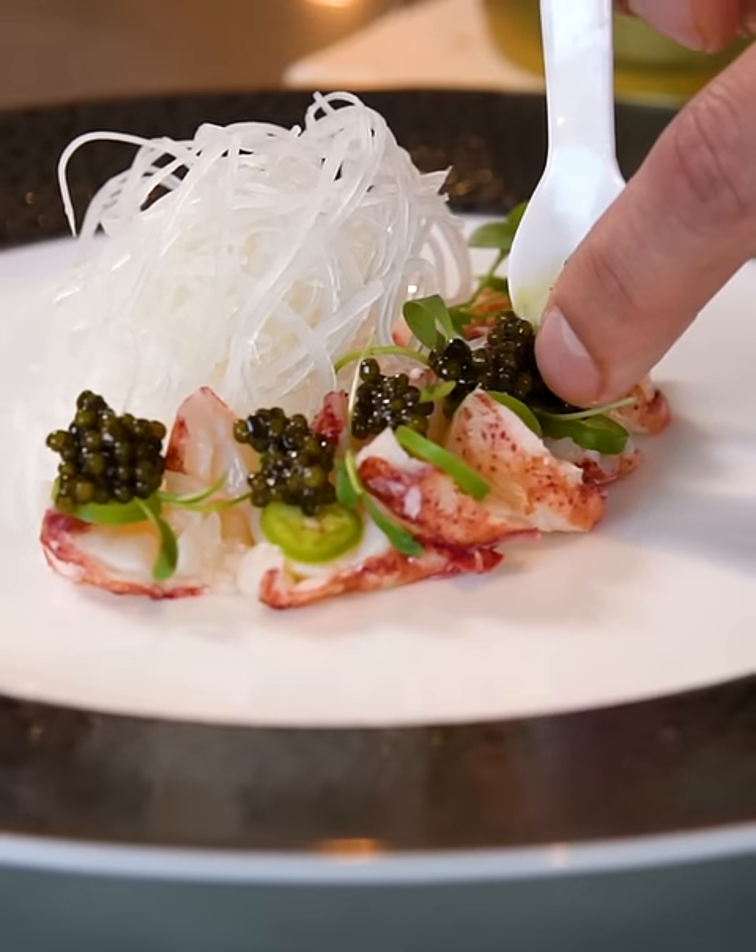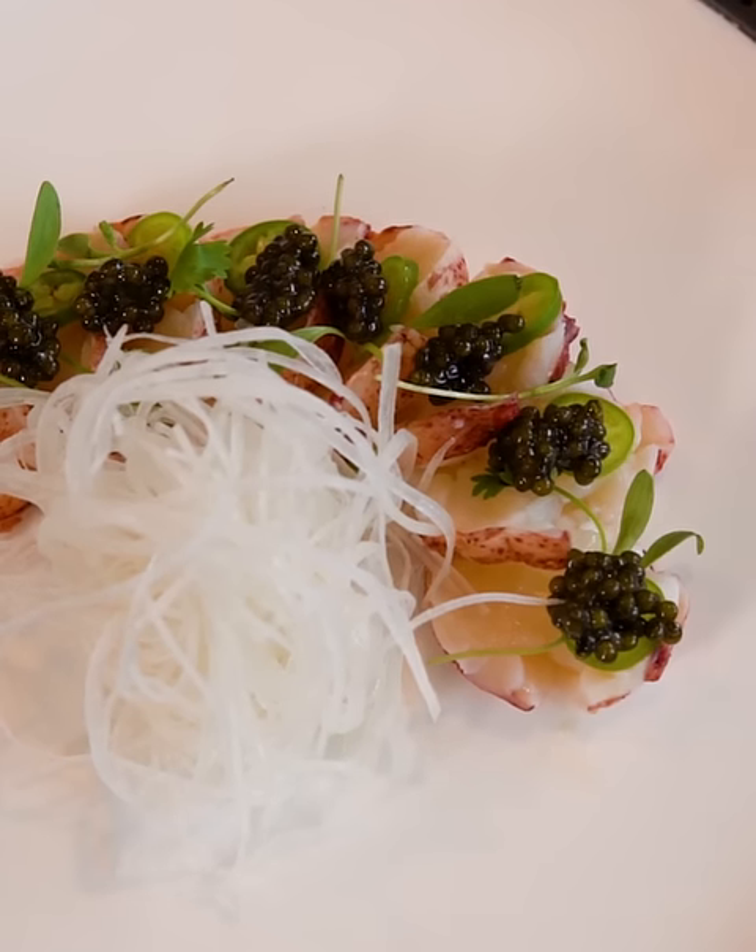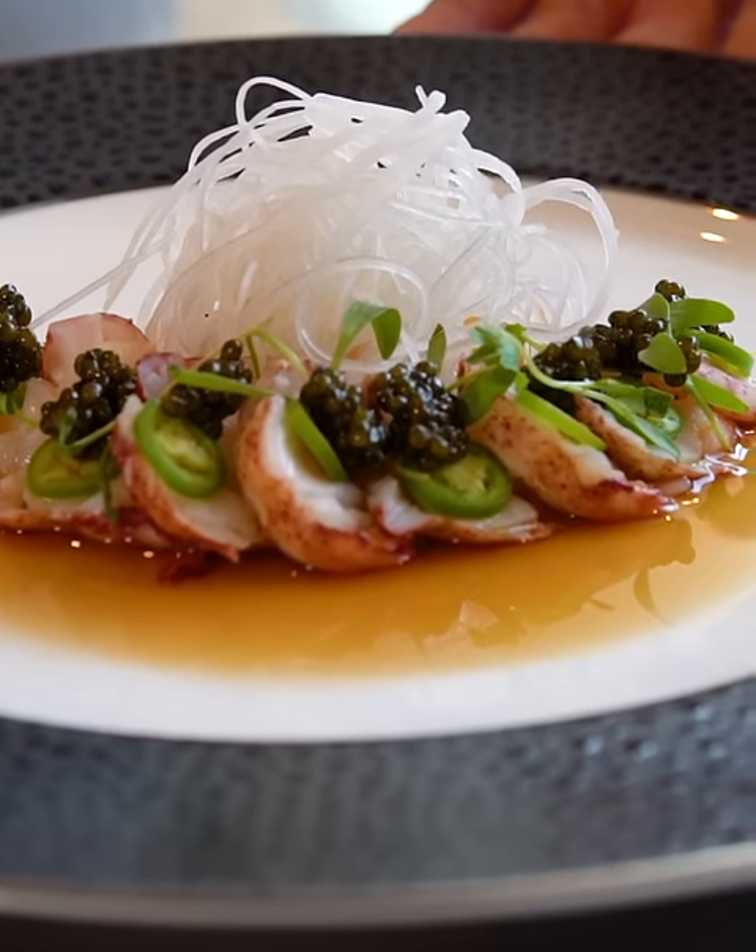The first dish was Maine lobster, slightly poached, a little bit of serrano for some heat factor, sweet ponzu sauce, and we just touched it up with a little bit of caviar.